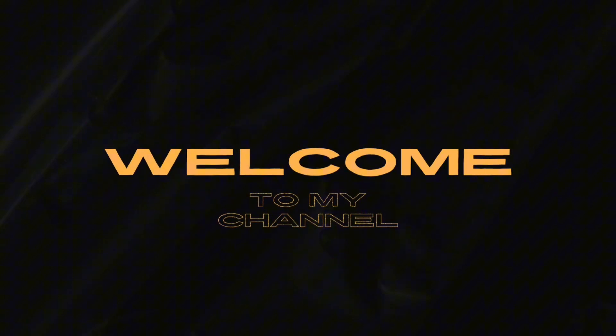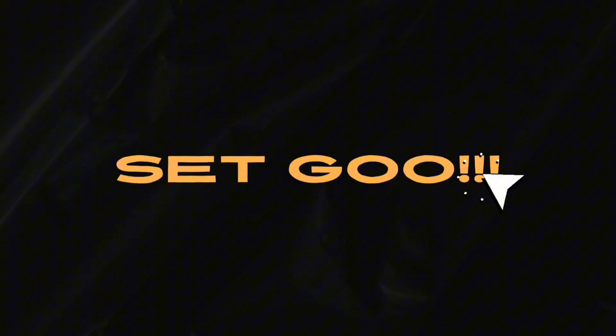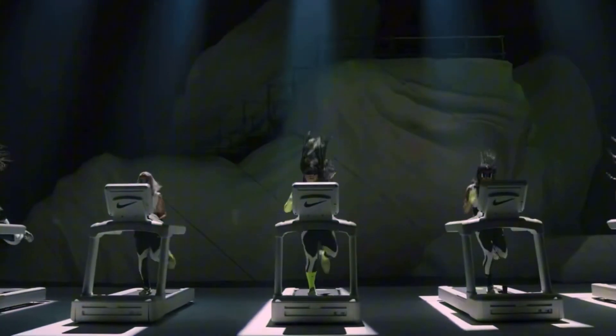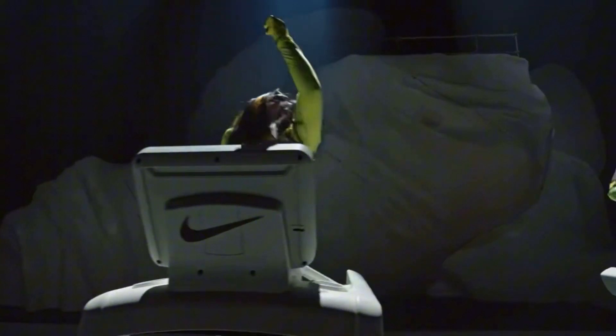Yo, what's up guys, welcome back to the channel. For those of you who don't know, I'm Jay and I simply like to give my thoughts on fashion and any other thing that might catch my eye. If you're a recurring viewer, thanks for the support, and welcome to the new viewers. Don't forget to like, comment, and subscribe. In today's video we will be discussing the brand new collaboration between Nike and Drake.